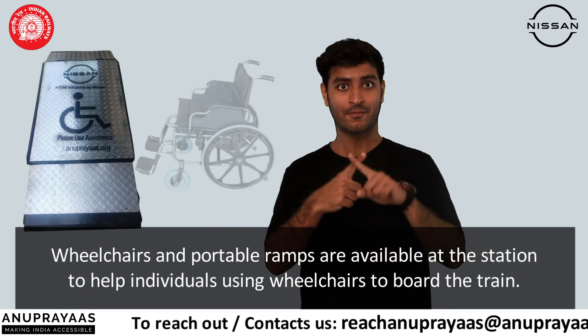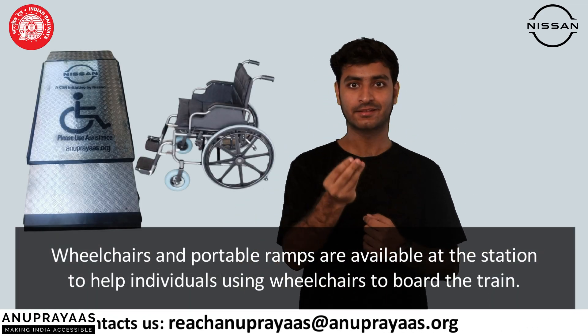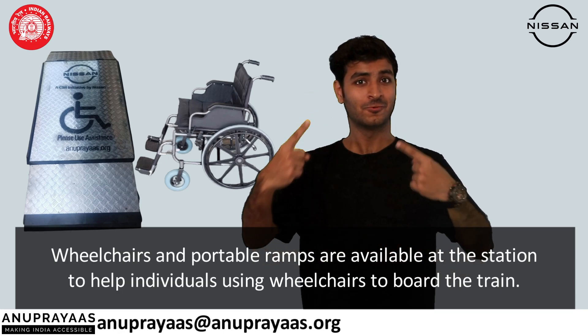Wheelchairs and portable ramps are available at the station to help individuals using wheelchairs board the train.